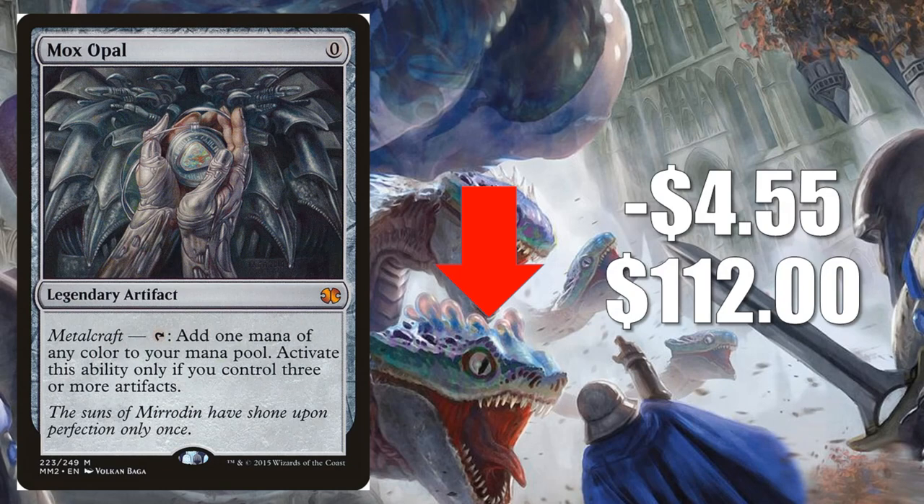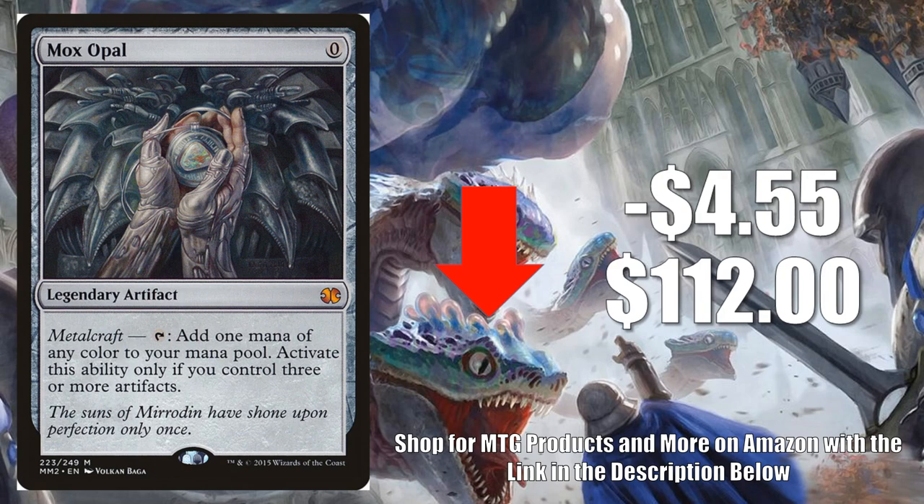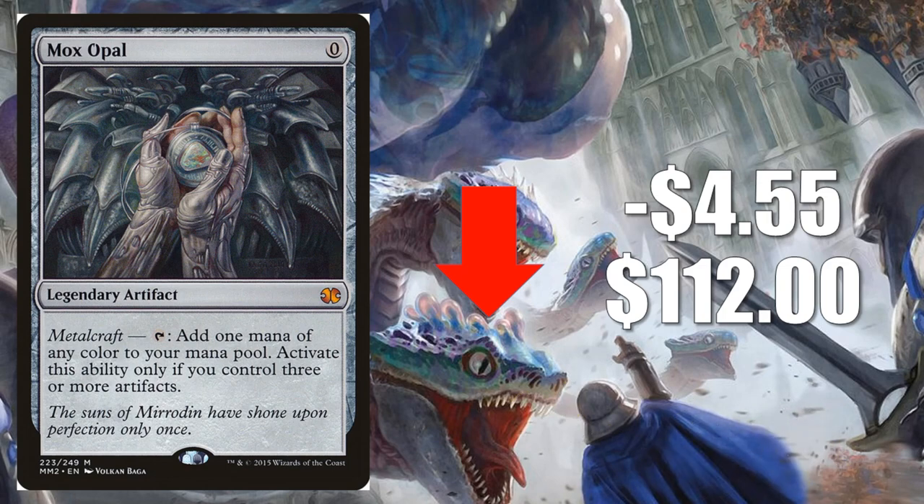Number 2 is Mox Opal from Modern Masters 2015, down $4.55 to $112. Another card that has been spiking aggressively, especially with Emry coming out and the Paradoxical Urza deck looking good. Even setting that aside, this card sees so much play: Urza Thopter Sword, Hardened Scales, classic Affinity, and more in Modern; Ad Nauseam Tendrils, Bomberman, Mystic Forge Combo in Legacy; Paradoxical Outcome in Vintage. This week we continue to see retraction toward a more accurate price point. Also, people get a little nervous around the Banned and Restricted List update, since Wizards has mentioned this card as being on their watch list.